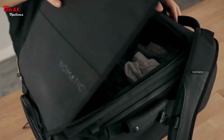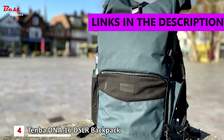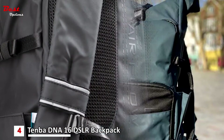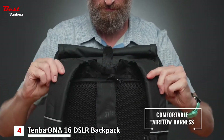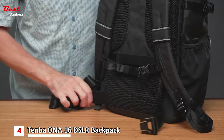Number four is the Tenba DNA 16 DSLR Backpack, costing around $230. The airflow harness comprises ventilating 3D air mesh and Tempest pivot-fit auto-adjusting straps to ensure a comfortable fit. The hip belt can be used to support the weight of the bag when loaded, or easily removed when loads are lighter.